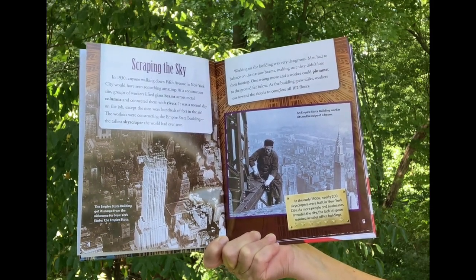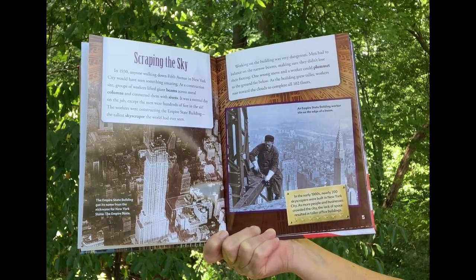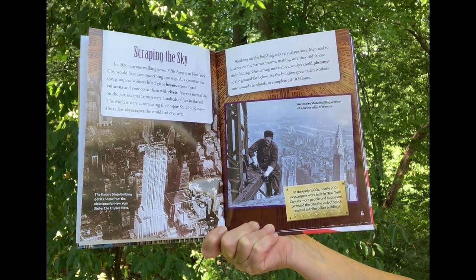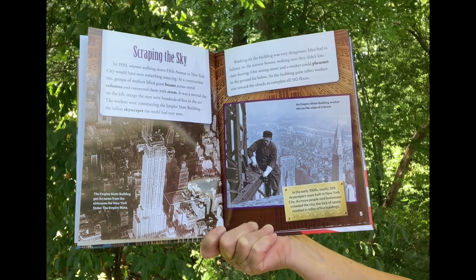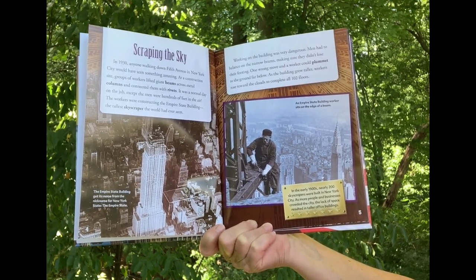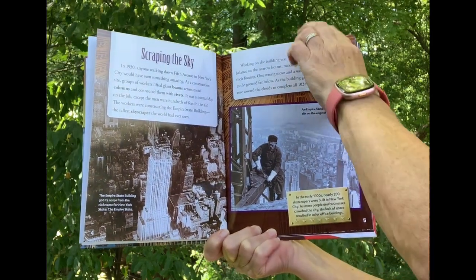Working on the building was very dangerous. Men had to balance on the narrow beams, making sure they didn't lose their footing. One wrong move and a worker could plummet to the ground far below. As the building grew taller, workers rose towards the clouds to complete all 102 floors.